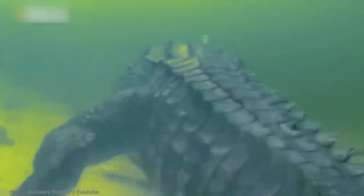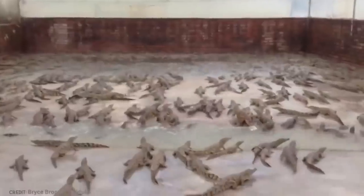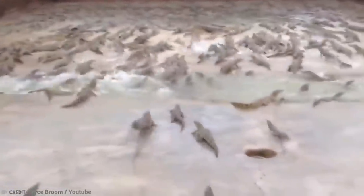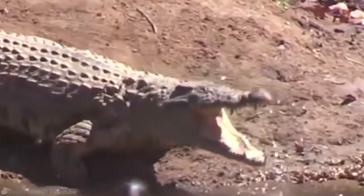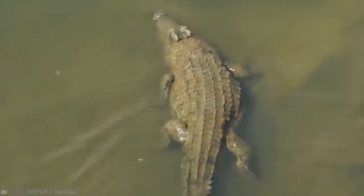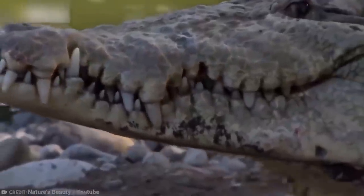They can then force prey underwater to drown them — job done, just like that. Both saltwater crocs and Nile crocs are responsible for most attacks on humans, but you may be more at risk from a Nile crocodile given their propensity to live closer to human populations. Even a small crocodile at 6 feet long is capable of overwhelming small adults and children, but most attacks are Nile crocodiles measuring over 9 feet in length.